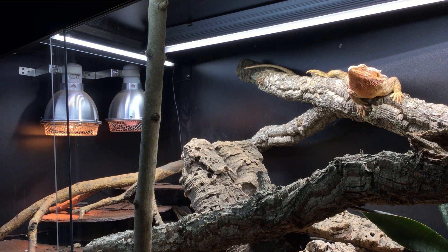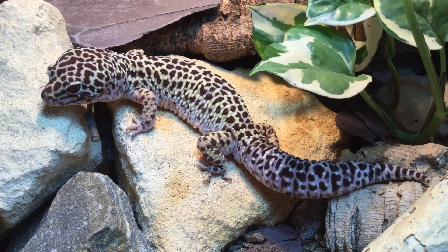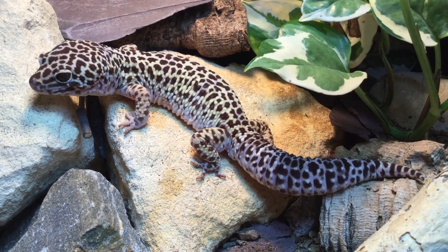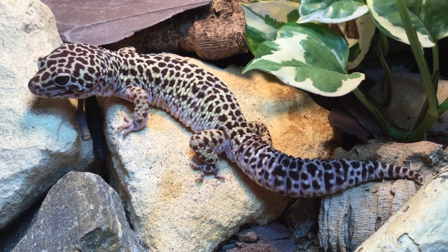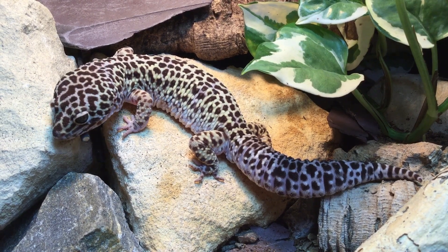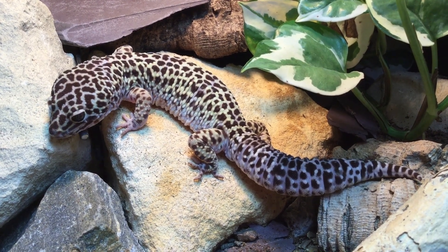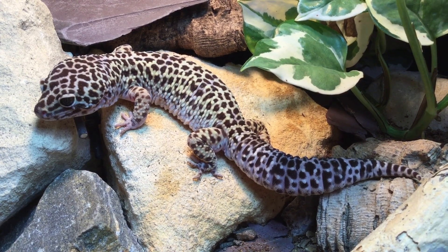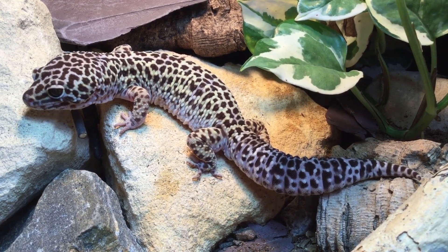There are many convincing arguments to support providing many different species of reptile with UVB. For example, we know for a fact that leopard geckos are able to synthesize vitamin D3 when exposed to appropriate UVB radiation, and therefore we have very good cause to provide them with this radiation in captivity. The majority of cases simply aren't as clear-cut as this, because people haven't had the time or occasion to test all of the thousands of species of reptiles for these sorts of interactions.